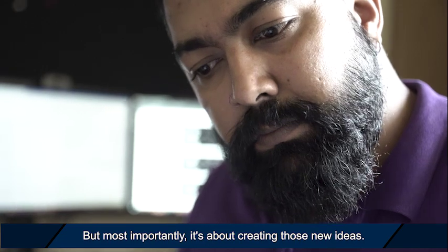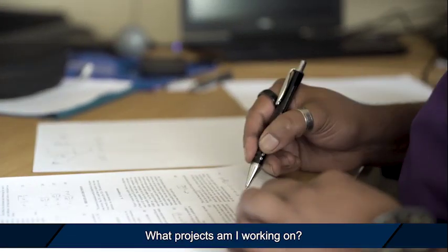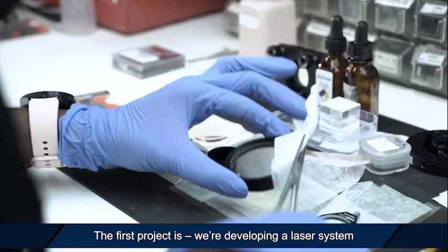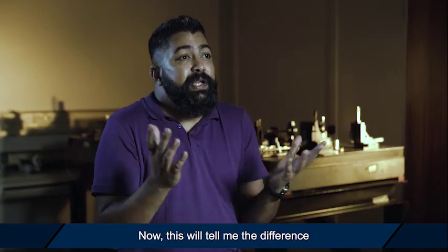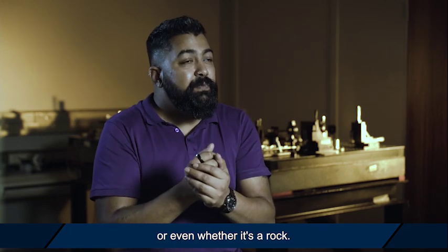But most importantly it's about creating those new ideas. What projects am I working on? I'll give you an example of two different projects. The first project is we are developing a laser system that is assisting in detecting diamonds — this will tell me the difference between a diamond, a piece of quartz, or even whether it's a rock.